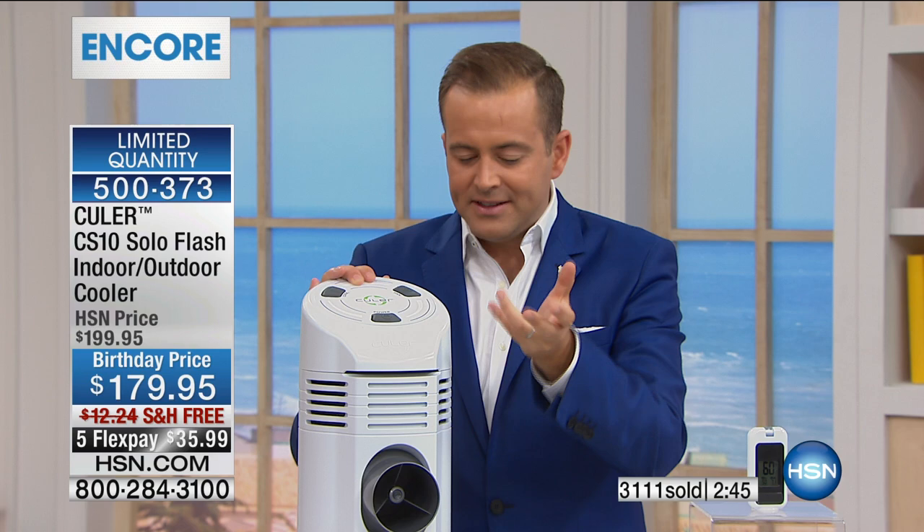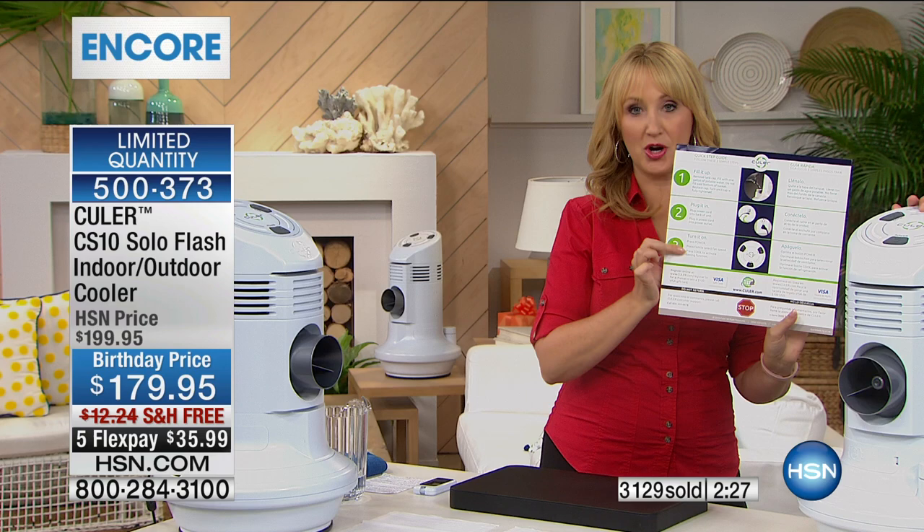What do I need to buy in terms of filters and that kind of stuff to replace? There's really very little maintenance. Unless you have hard water, you probably won't need a replacement filter for as long as a year. All you do when you need something is contact the Cooler company — all the information is right here on your quick start guide. Very, very low maintenance.